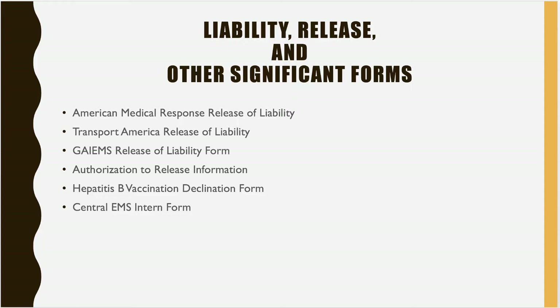The Central EMS intern form: if you are interested in going to work with Central EMS after you ride with them and have a great experience, fill out this intern form and send it to me. I will scan it and email it to the hiring committee at Central EMS. When your application comes in and they see you attended school here, they will pull the intern form, talk to the preceptors you rode with, and find out if they think you are a good fit for the company.